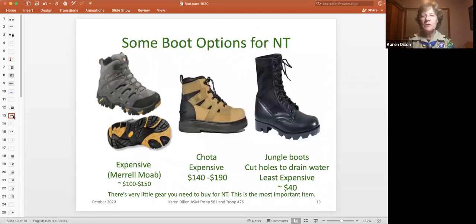The first preventive measure is good boots where the water can drain out. Your feet will still stay wet, but they're not sitting in puddles of water. You don't wear sneakers or water shoes when you're portaging a canoe because you don't have enough ankle support — you need boots where the water can flow through. These are your typical boot options. The two on the left are like good hiking boots — expensive. The jungle boots on the right, people in my crew cut holes into them for water flow, much less expensive. I personally have the Chotas.